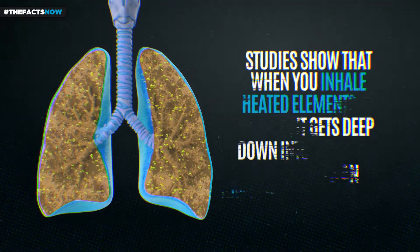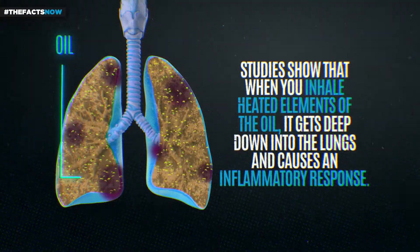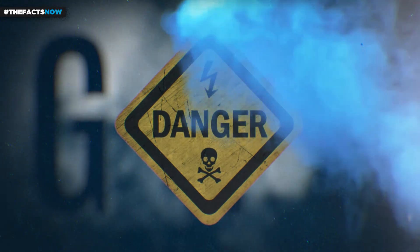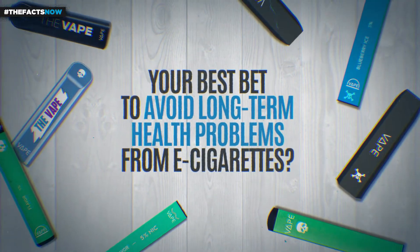Researchers believe that when you inhale heated elements of the oil, it gets deep down into the lungs and causes an inflammatory response. All these chemicals can be dangerous to your long-term health. Your best bet to avoid long-term health problems from e-cigarettes? Don't use them.